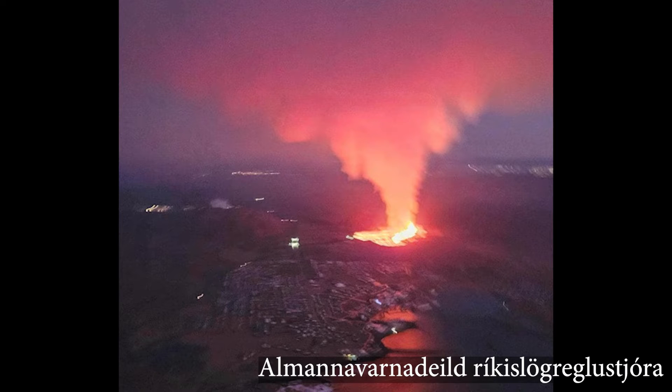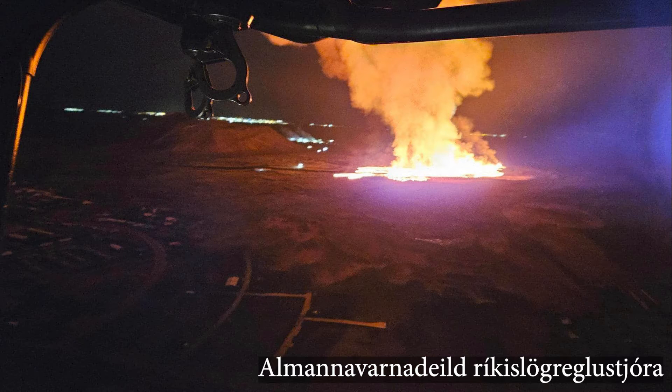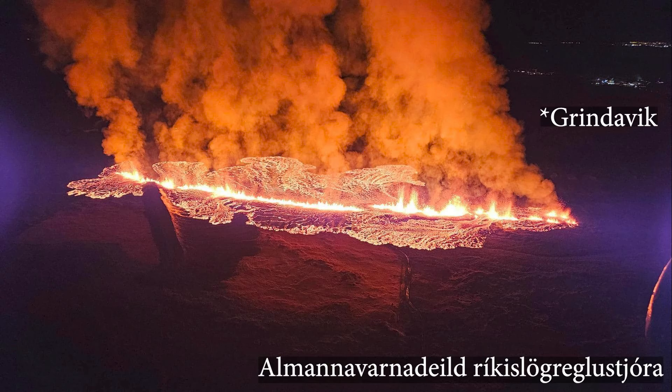At around 8am on the morning of the 14th of January 2024, the volcano Fagradalsfjall on the Reykjanes peninsula, Iceland, began to erupt again. This was the fourth eruption in as many years, and at the time of filming, part of the nearby town of Grindavík has already been destroyed. But why is Iceland so volcanically active? Let's find out.